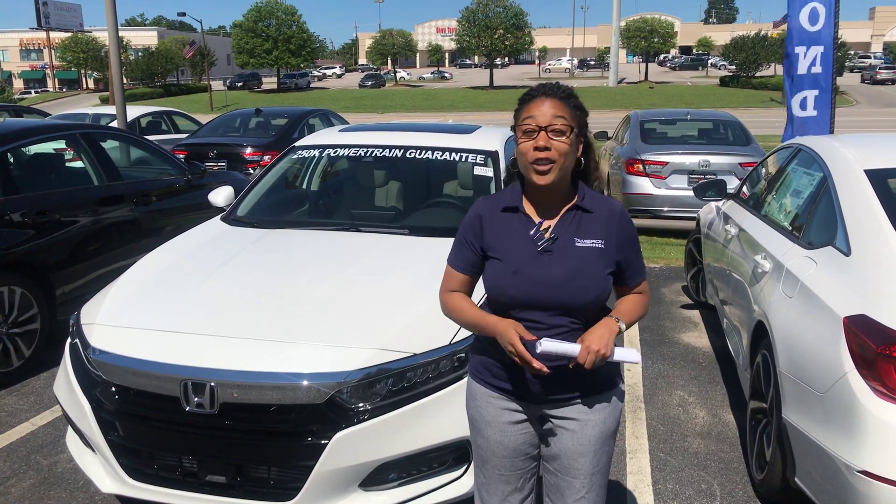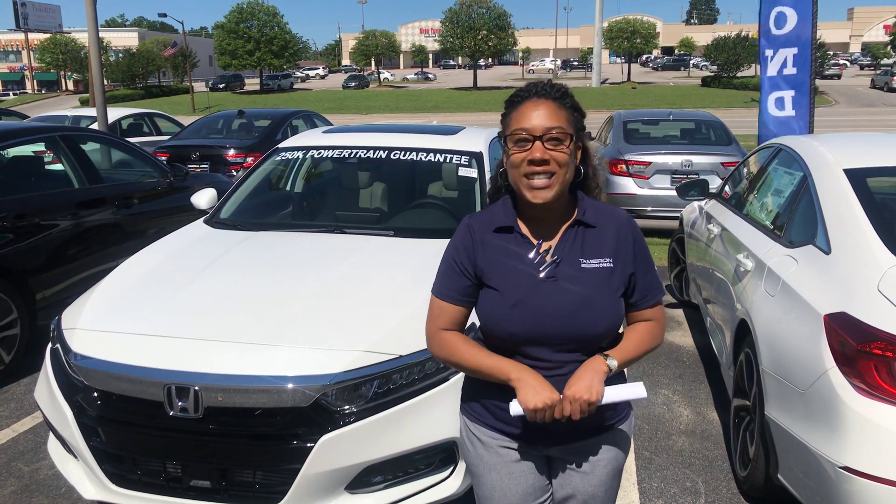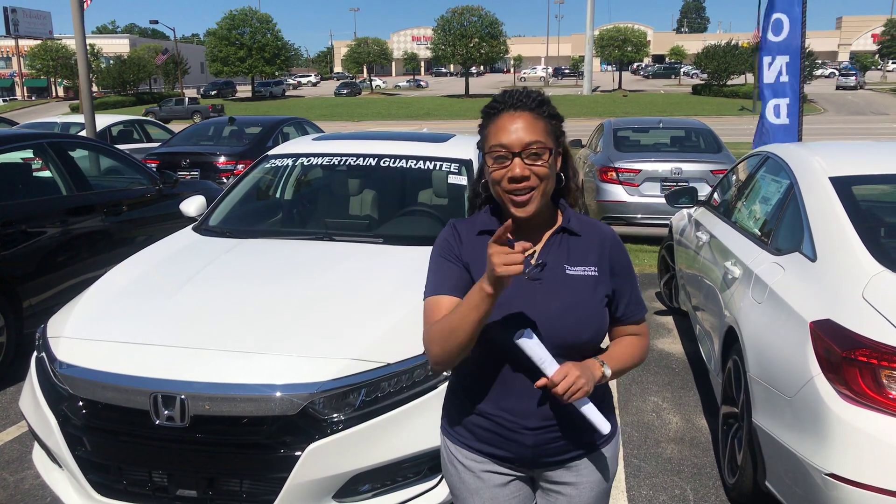Costco has already pre-negotiated your deal. We just need to pick your color. 205-519-1710. That's Mary Elizabeth at Tamron Honda, where I guarantee you're going to love the way you're treated.